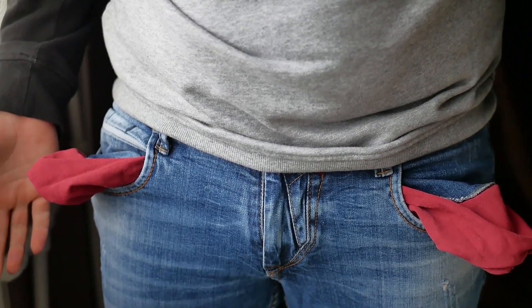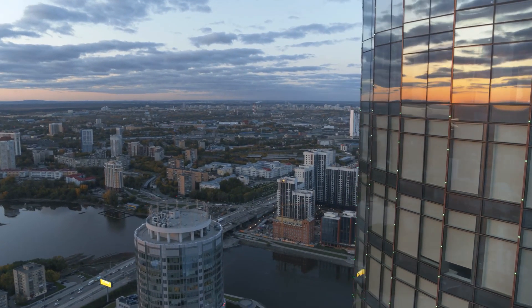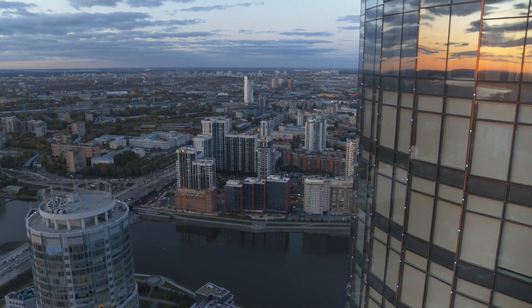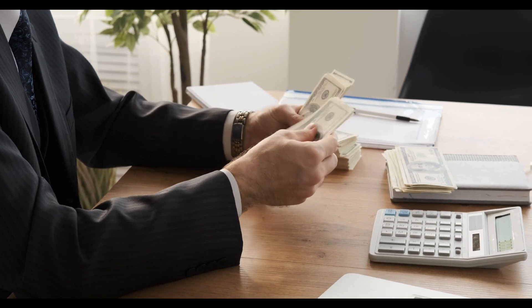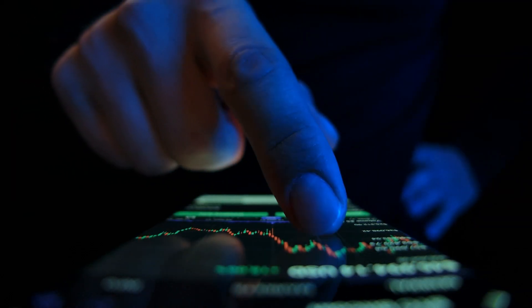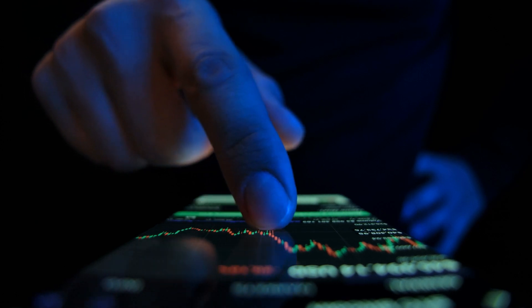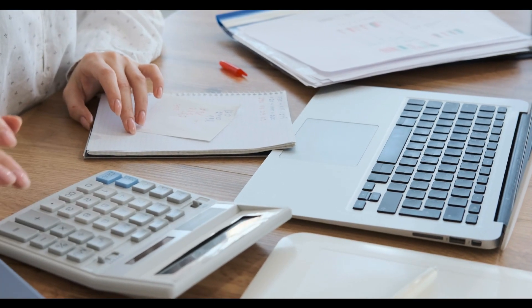Before you apply for a personal loan as a foreigner, there are a few key considerations to keep in mind. As a foreigner, you'll likely deal with exchange rates. It's essential to be aware of currency risks and fluctuations, as they can impact your repayment amounts. Consider choosing a loan with a fixed interest rate to provide stability in your financial planning. Familiarize yourself with the legal and regulatory requirements for foreigners taking out loans in your host country. Understanding the local laws will help you make informed decisions and avoid any potential legal complications. Thoroughly review the loan terms and repayment plans offered by different lenders, and look for flexibility in repayment schedules, considering factors such as interest rates, fees, and any penalties for early repayment.